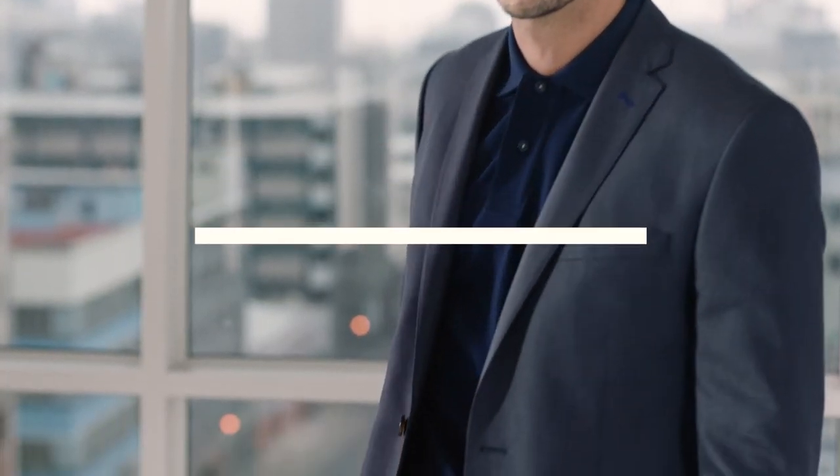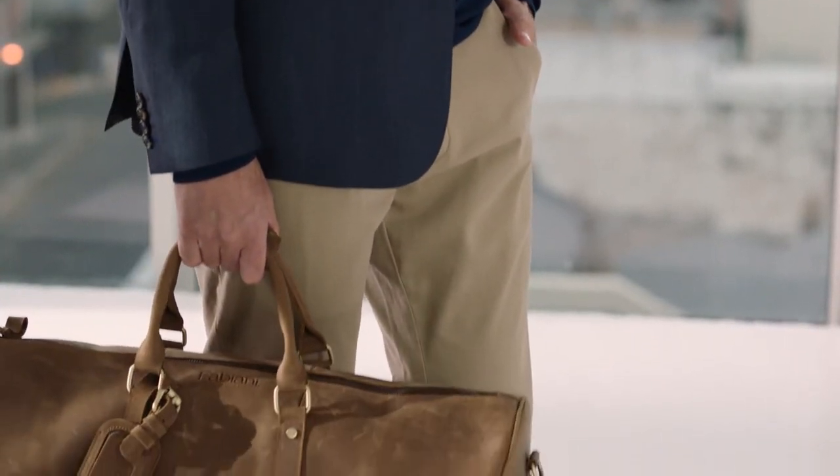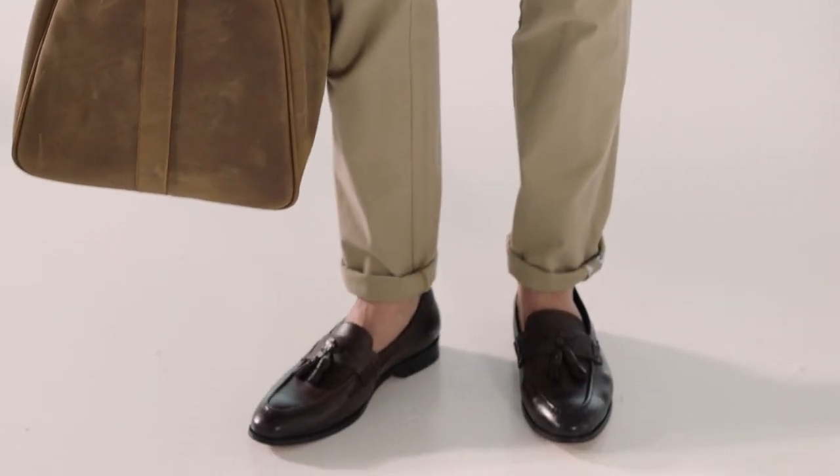The outfit you wear to the airport should be smart yet functional: a tailored suit jacket, a polo shirt, a pair of chinos and slip-on loafers, and of course your one carry-on bag.